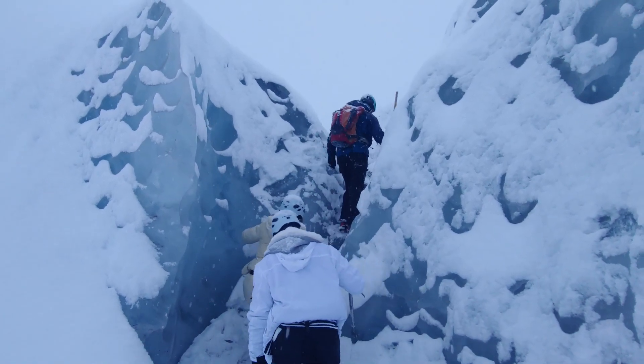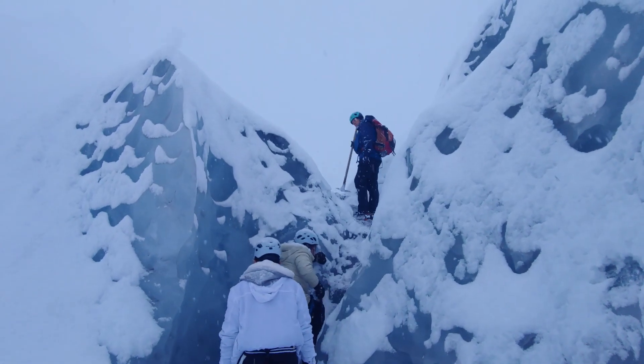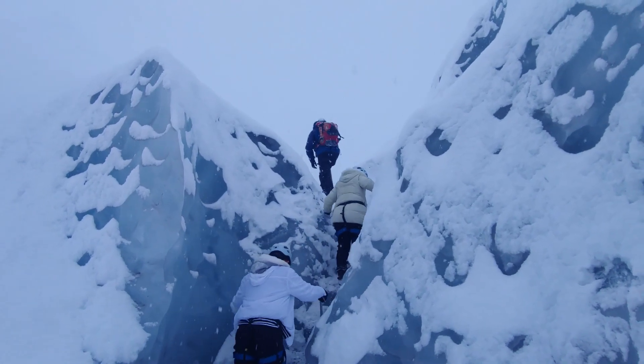Our Arctic Adventures glacier guide takes some time to stop and explain why there are places on this glacier that are covered with black ash.